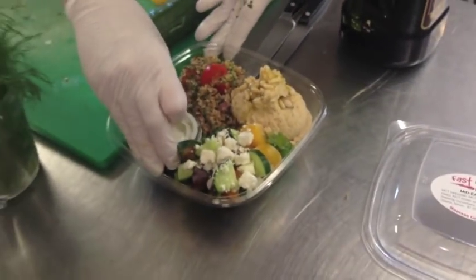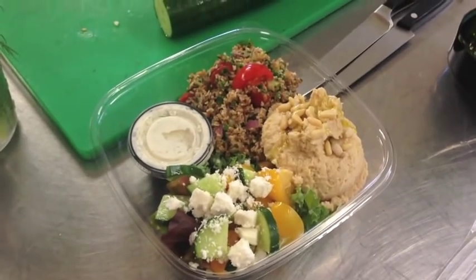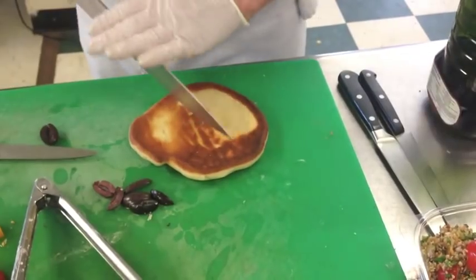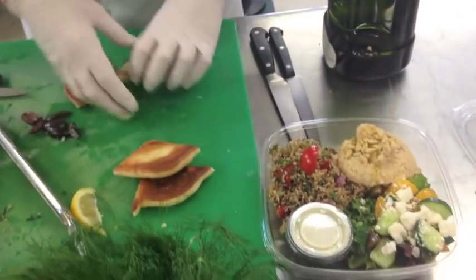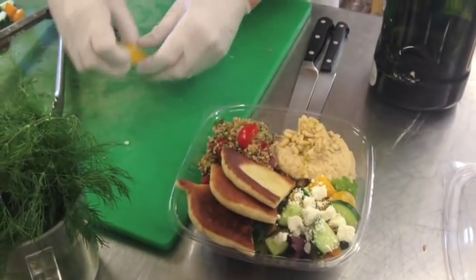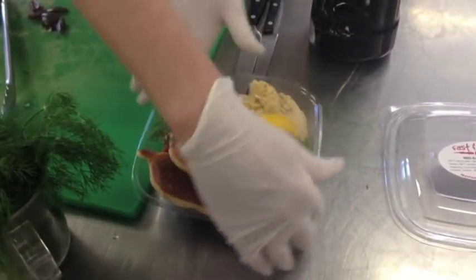Now we're going to add that wonderful dressing right on top. Here's that gorgeous naan we just cooked up on the stove. I wish you could taste this — yes, it's good. A fresh lemon, some gorgeous organic dill. And that's our Mitty's Feast.